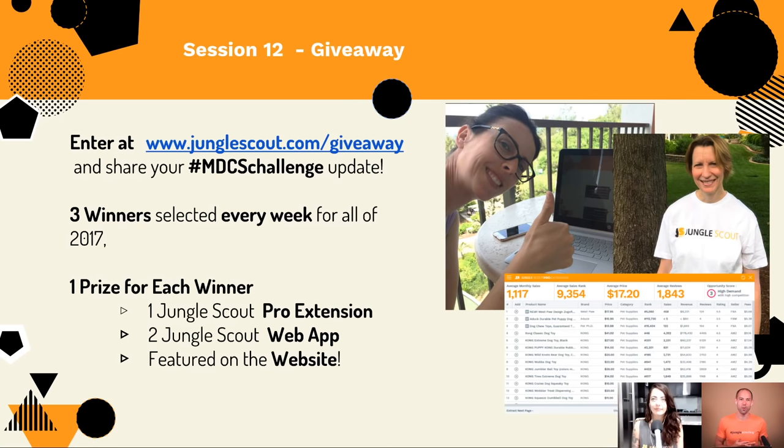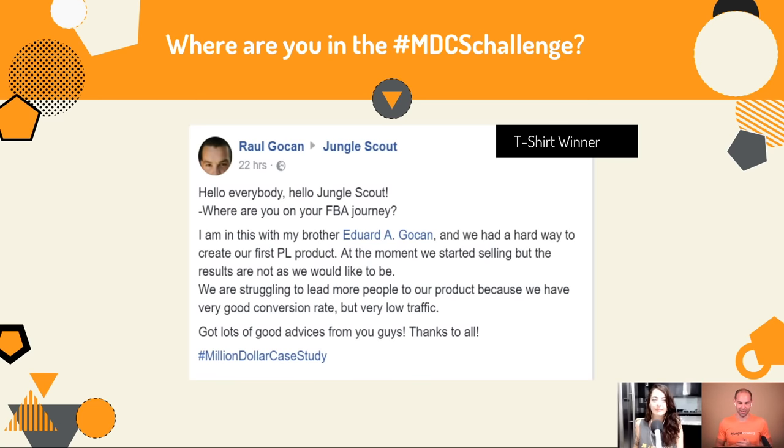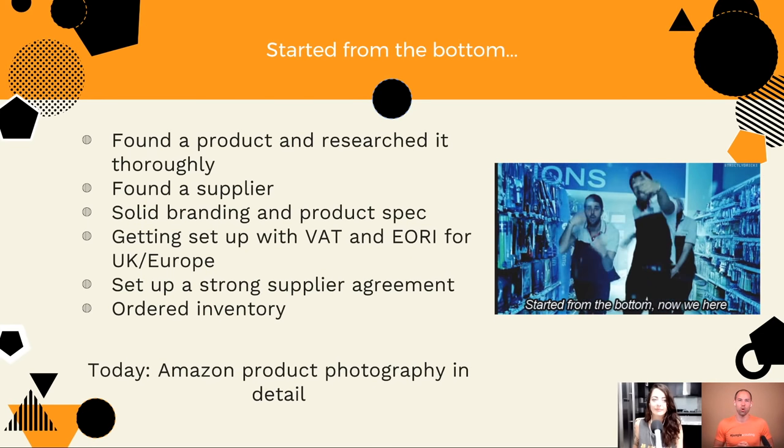We do a giveaway every single week — you can enter at junglescout.com/giveaway, where we're giving away free T-shirts and licenses to Jungle Scout every week for all of 2017. This week, Kumanin has won the Pro Extension and Mohammed has won the web app. Raul has won a T-shirt. So if you want to be eligible for free stuff, head to junglescout.com/giveaway.